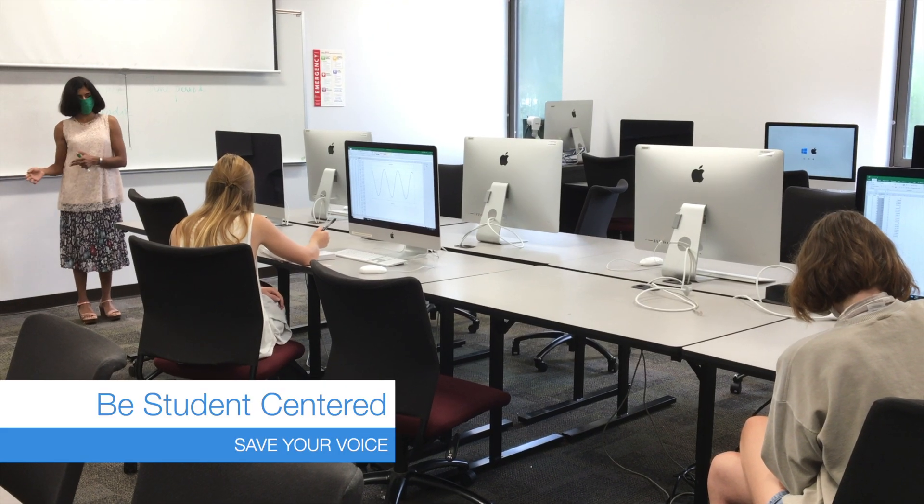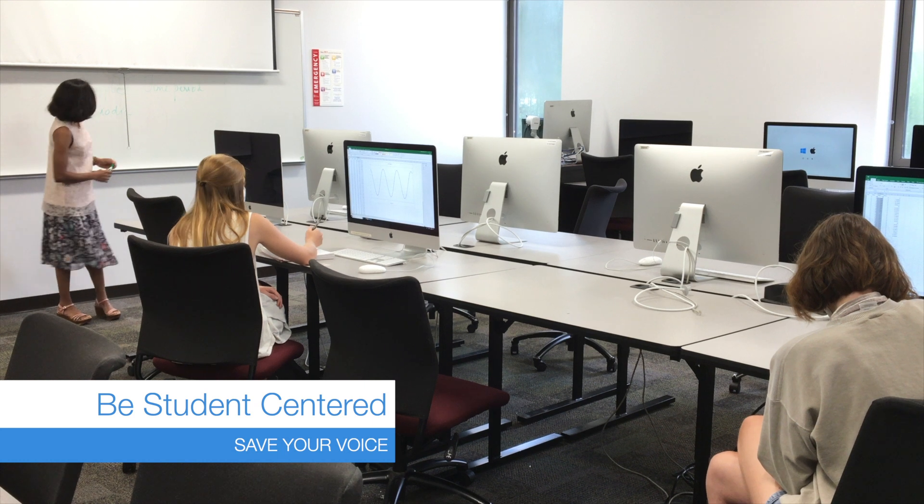Focus on engaging, student-centered teaching techniques so you won't have to talk the entire time.